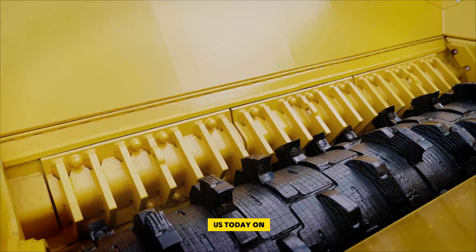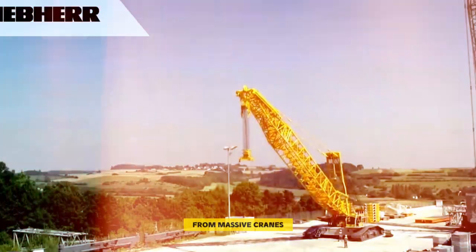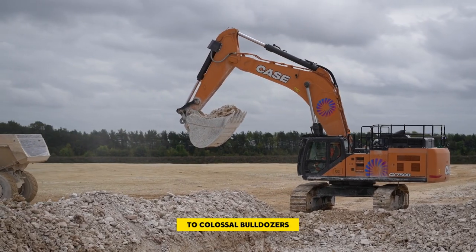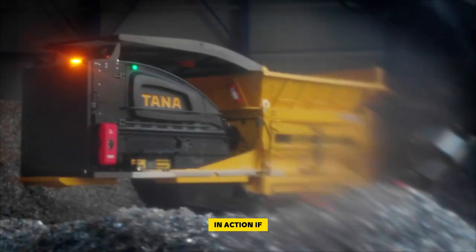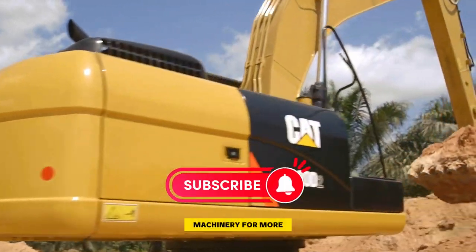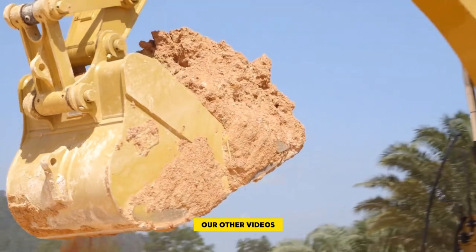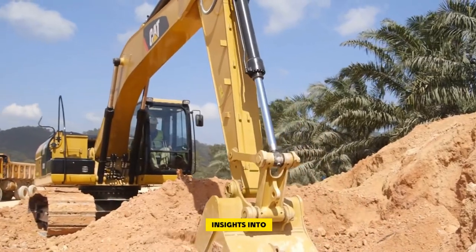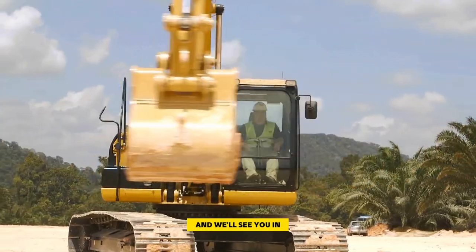Thank you for joining us today on the journey to explore the world of the most powerful heavy equipment. From massive cranes to colossal bulldozers, we've seen some truly impressive machinery in action. If you enjoyed this video, don't forget to subscribe to Heavy Metal Machinery for more exciting content. Be sure to check out our other videos for even more fascinating insights into the world of heavy equipment. Thanks again for tuning in, and we'll see you in the next one.